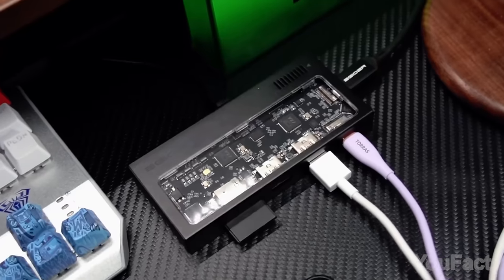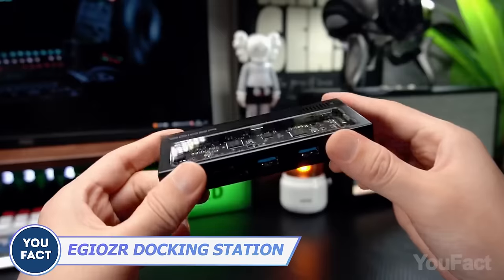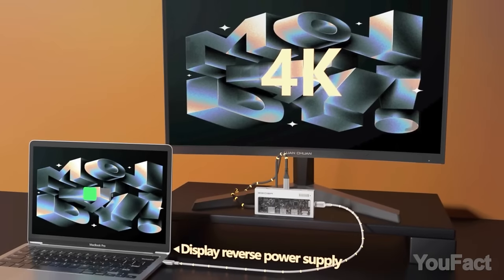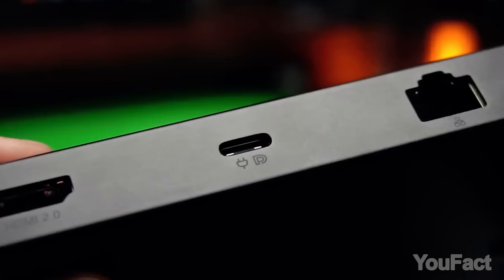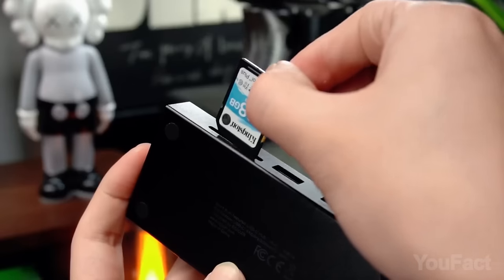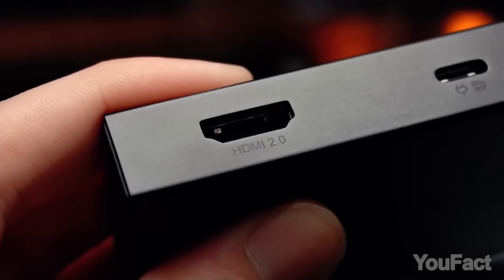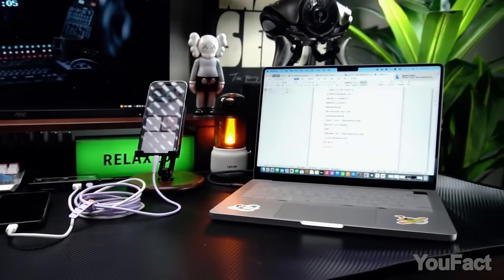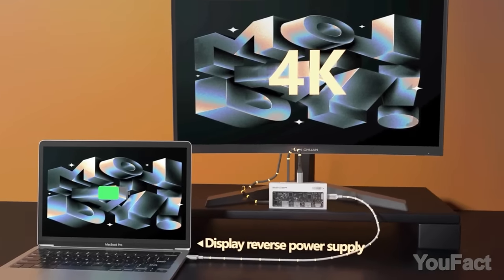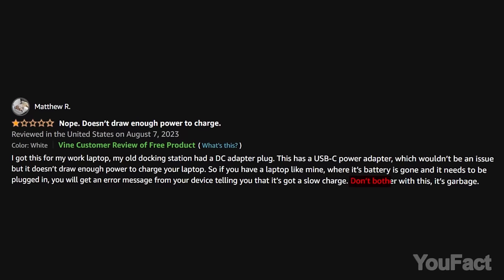A docking station is a great way to reduce clutter and enhance productivity for working or gaming. This one is lightweight and portable, easy to take with you — though it doesn't come with a power adapter. The connectivity options include a nine-port expansion with 10 Gbps ultra-high-speed data transfer, SD and TF card readers, and dual 4K at 60 Hz support through USB-C and HDMI ports. The full-function USB-C port ensures video output, charging, and data transfer simultaneously. There are few reviews, with just one negative calling it garbage.